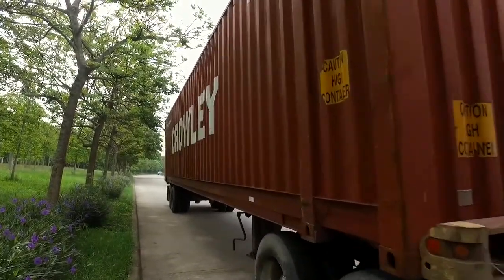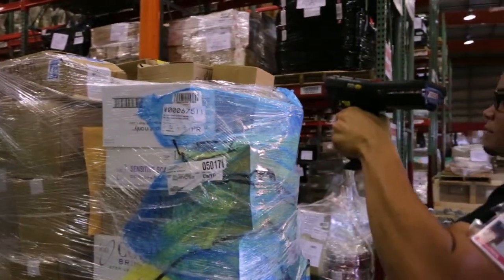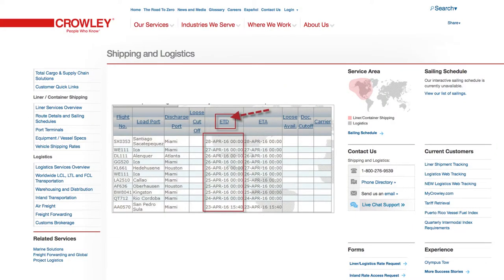With our just-in-time delivery services there are no more worries about bloated inventories or inventories running short. And throughout every step of the process you can keep track of all shipments with Crowley's emerging technologies.